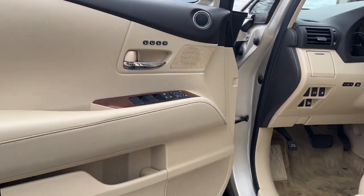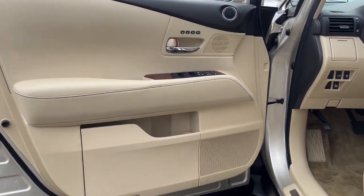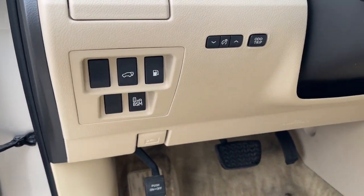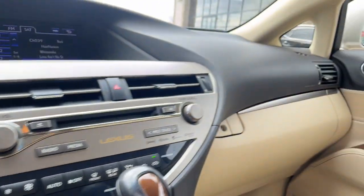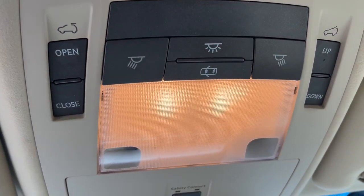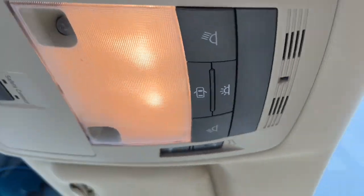The following are some of this vehicle's highlighted options: heated driver's seat, keyless entry, navigation system, fog lamps, power passenger seat, heated mirrors, iPod and MP3 input, keyless start, cooled driver's seat, and power liftgate.